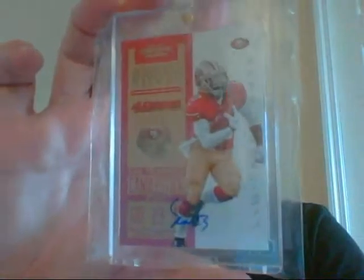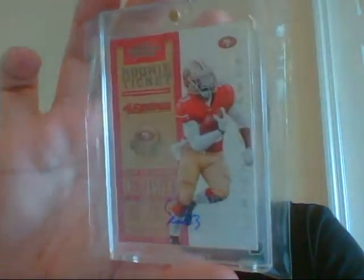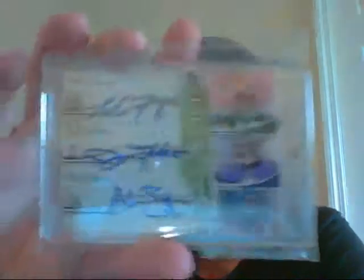Then I have the short print auto of LaMichael James — from Contenders. This is the short print one, with a print run of 100. Very sick card. And a triple auto of Matt Flynn, Joe Flacco, and Alex Brink, numbered to 50 — I think it's 9 of 50. Very nice.